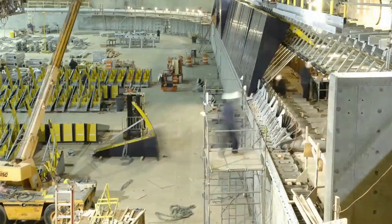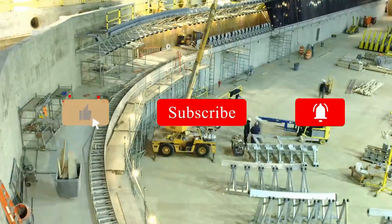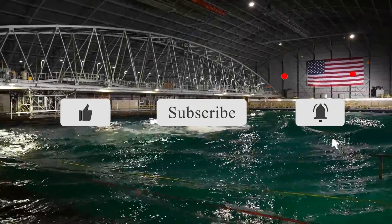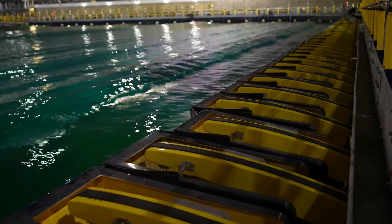Please let us know what you think about the U.S. Navy's indoor ocean in the comments. If you found this video informative, please give it a thumbs up and subscribe to our channel for more videos.